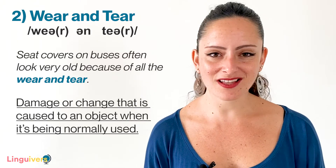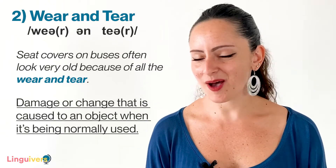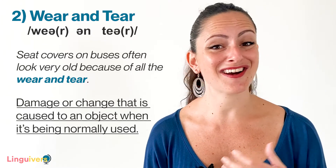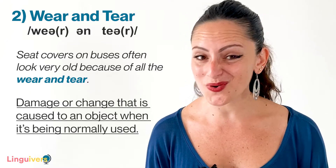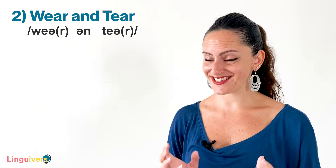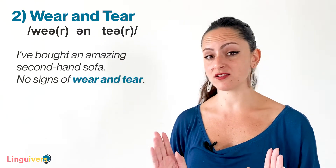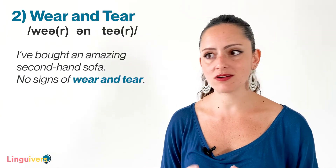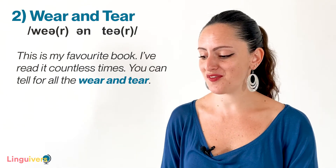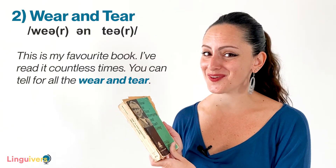For example, imagine that you buy a pair of runners. At the very beginning they look new, fresh, fantastic. But what happens after you've been using them for a whole year? They don't look that new anymore — they start looking old, even a bit broken. Well, that's the wear and tear. Other examples: I've bought an amazing second-hand sofa, no signs of wear and tear — that means the sofa looks very new, not damaged, fresh. Or, this is my favourite book, I've read it countless times. You can tell from all the wear and tear.